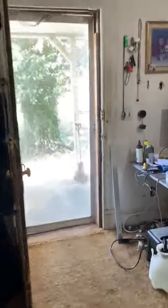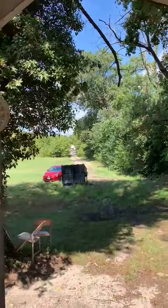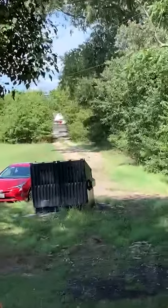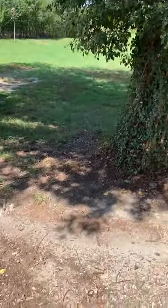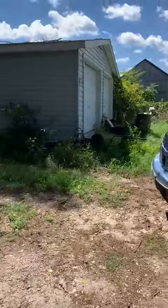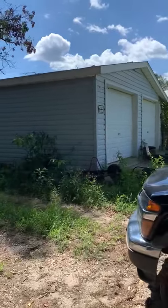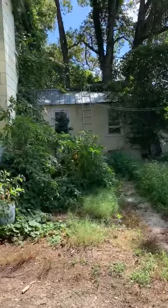You can see a very long driveway, and as you can see, a huge lot. The good news is there's a huge two-car garage — slash storage area.